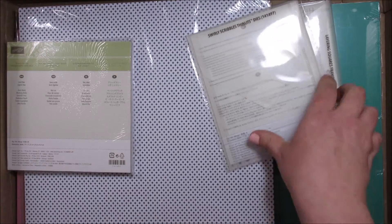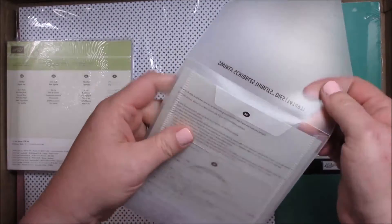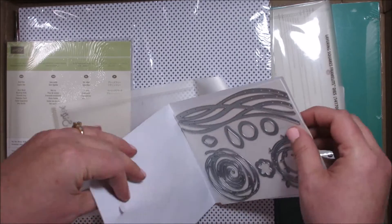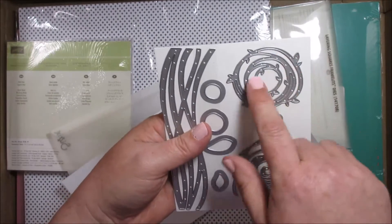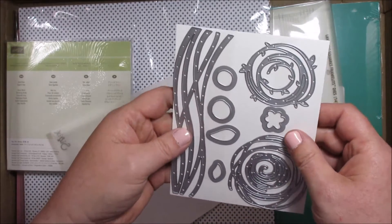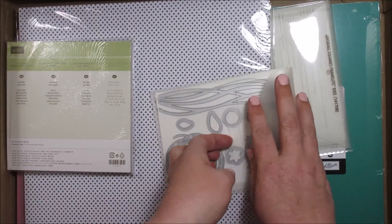Next we have — I didn't get the stamp set for this one, though I may still get it. This is the Scribble Swirly Scribbles Thinlets. Sometimes the paper sticks to the tape they use to hold the dies down, but these are so awesome when they are cut out — you get these nice little swirls. The stamp that comes with it has a background stamp, a flower, and a leaf. I fold that back up and put it on the outside of it and put it back in, and voila.